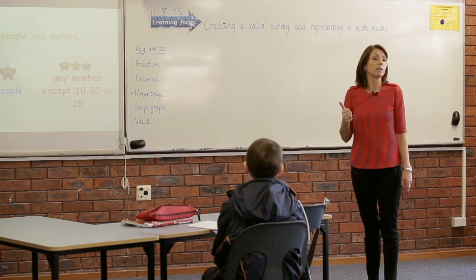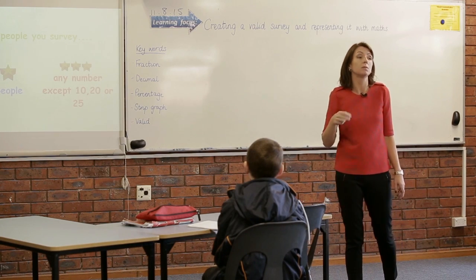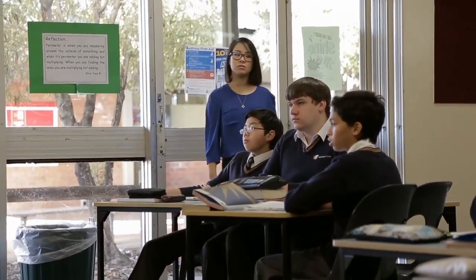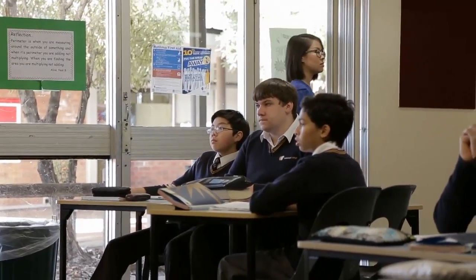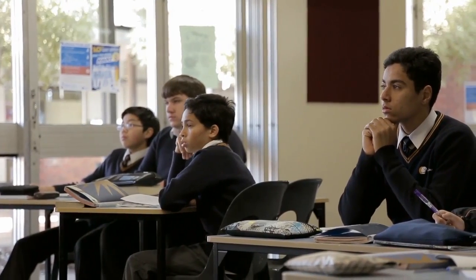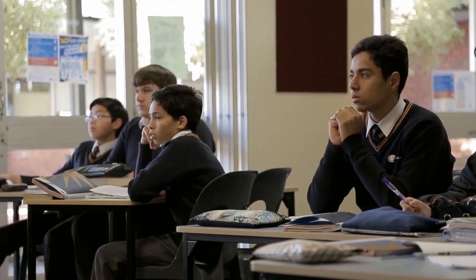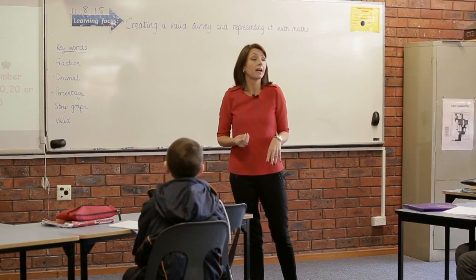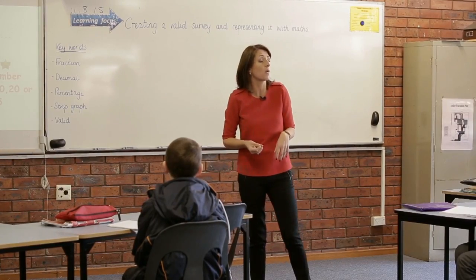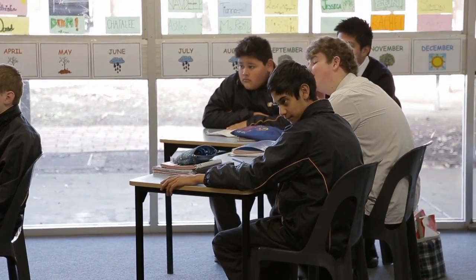To help you decide whether to pick a one-star, two-star, or three-star task, think about the types of skills involved. If you're beginning to collect data and write a valid survey question, a one-star task is a good option. Two-star tasks are for students who are quite good with fractions and starting to understand them well. Three-star is for students who can convert between fractions, decimals, and percentages.